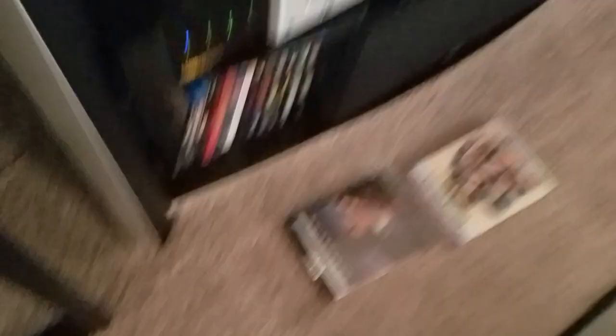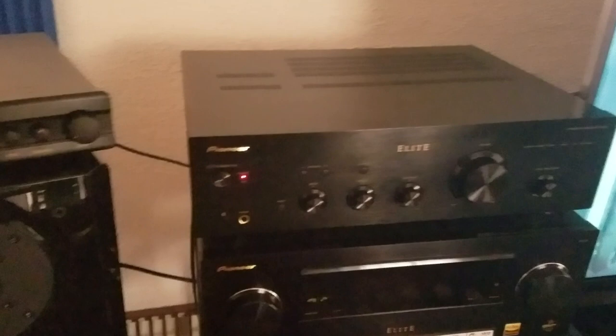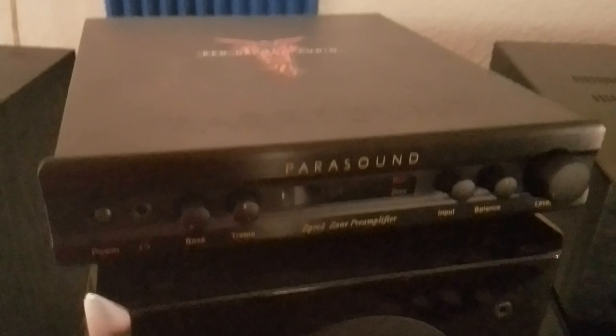It looks even better on the Oppo UDP-203 with the Ultra HD movies — we watched a couple last night and were blown away, absolutely stunned. The Pioneer Elite 820 integrated amplifier is sitting here. When I'm listening to audio, I actually pass it through the Parasound preamp, which adds a ton of quality, volume, and capability. You can send 4 speakers out of that, but I recommend doing 2 — bi-amped. I love powering the KEF speakers with this Pioneer because you can bi-amp them.